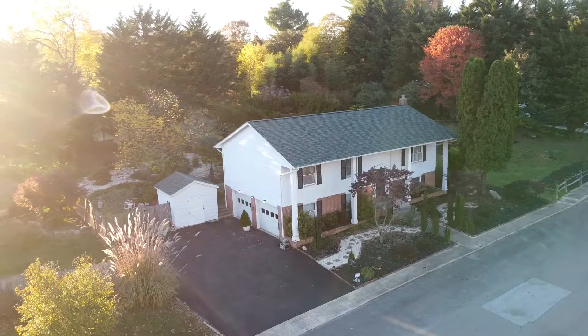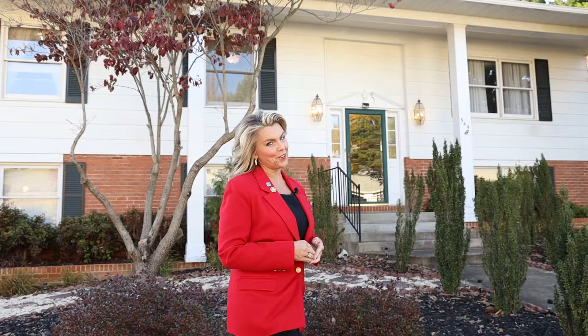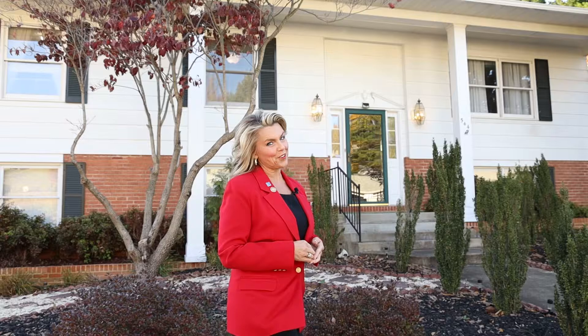Thanks for joining me on a tour of this beautiful home for sale in Charlestown, West Virginia. It's listed at $349,900. Give me a call today at 304-671-2002. I'm Leslie Lopez with the Lopez team, and we sell houses.